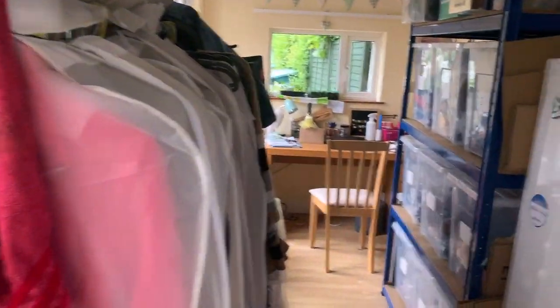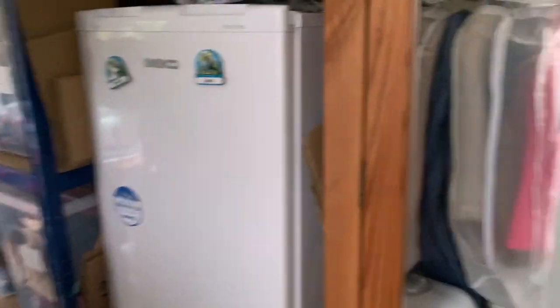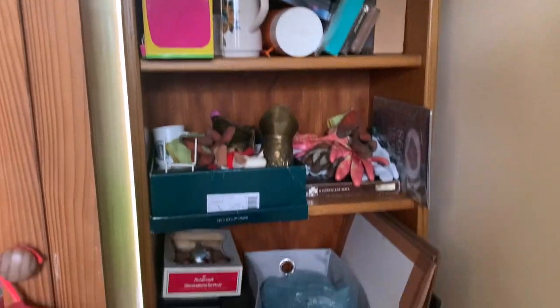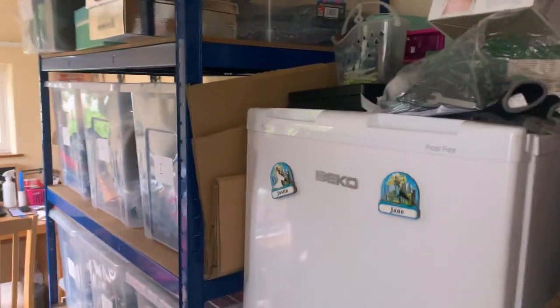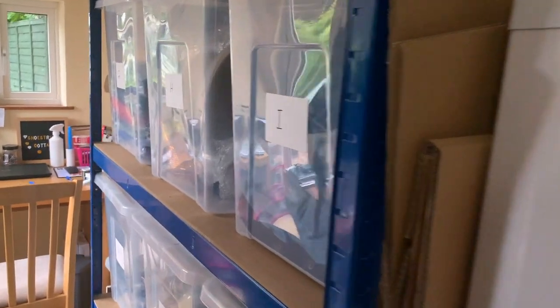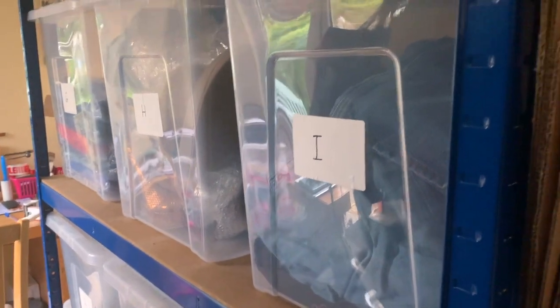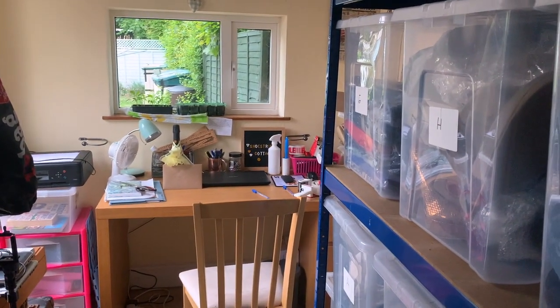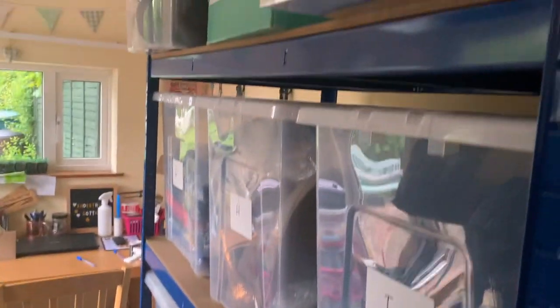The back wall will be the hardest because I've got a big wardrobe, a bookshelf full of bits and pieces, the freezer which has so much junk on top, and then my whole stock area. I'll have to take the boxes, put them somewhere else, and then move everything over because it's too heavy to move all in one go. Big job today — and good job I've had no sleep whatsoever because Archie's got a runny tummy and kept me up all night!